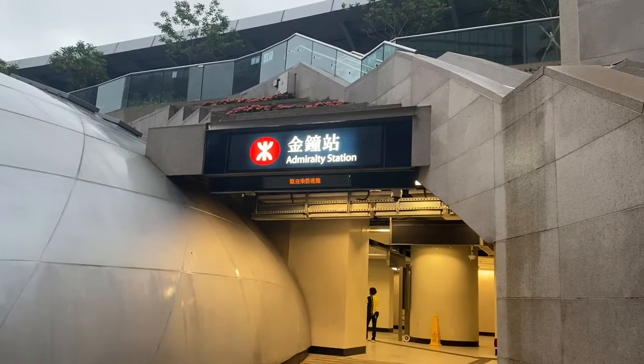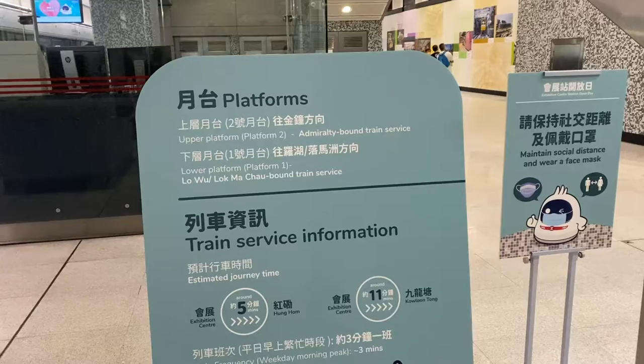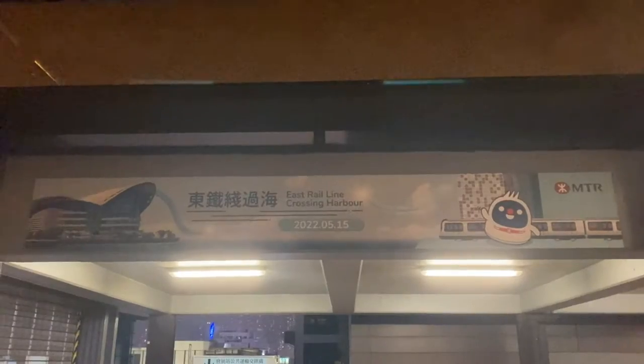I'm on the way to the Easter Line extension. Hello everyone, welcome to Noodle Buses. In this video I'll be talking about how the Easter Line transition works. Right now I'm at Exit E at Anboxy Station. The video will be split into three parts: the MLR last day, the Exhibition Center Station, and the opening first departure.